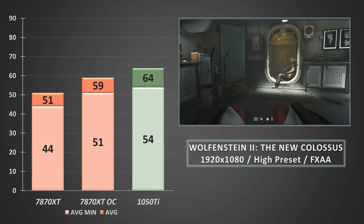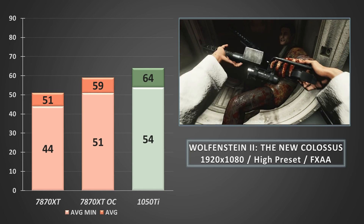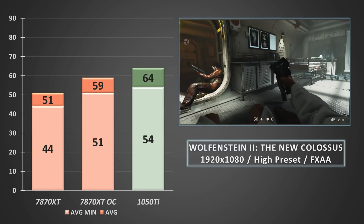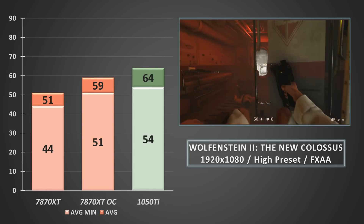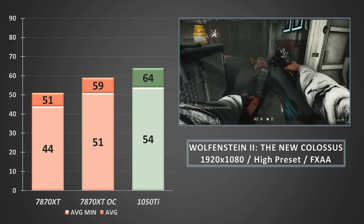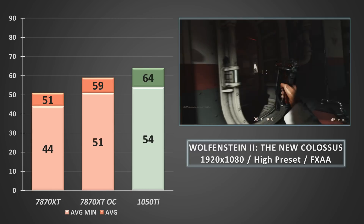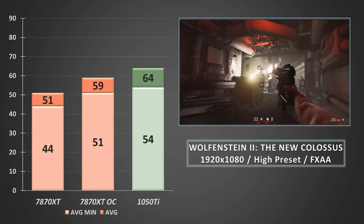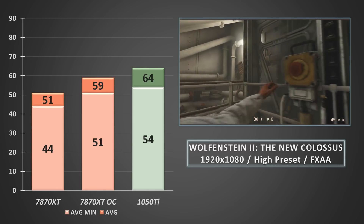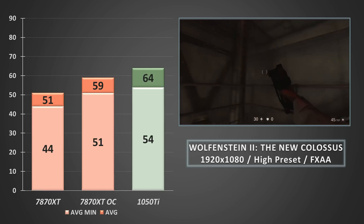Wolfenstein 2 is a game I really wanted to test, and it's probably the reason this video is a little later than it could have been. Running at the high preset with anti-aliasing set to FXAA, the GTX 1050 Ti takes a commanding lead over the 7870 XT in the initial stages, with about a 13fps gap between the two cards at stock clocks. Overclocking the Tahiti GPU shows impressive gains and manages to more than halve that difference. It should be noted the 1050 Ti didn't manage to keep above 60fps in some more demanding scenes — just like the AMD card — and turning down the preset smoothed things out considerably for both cards.